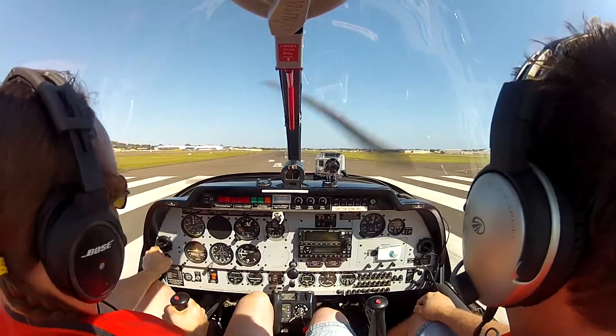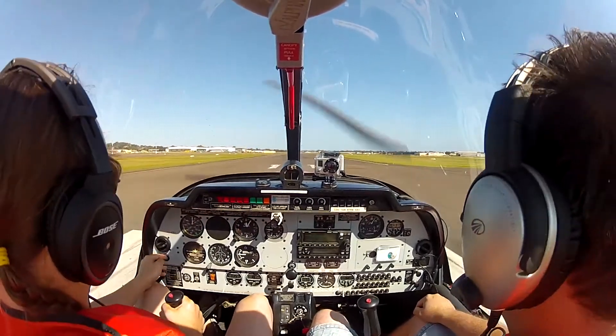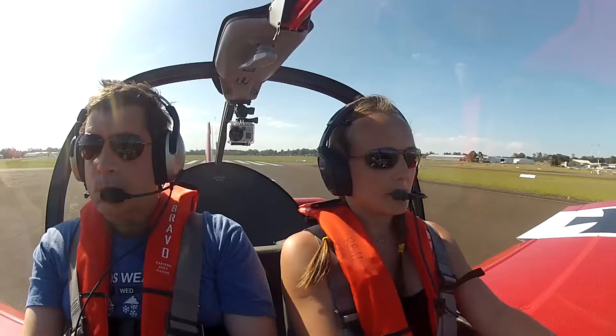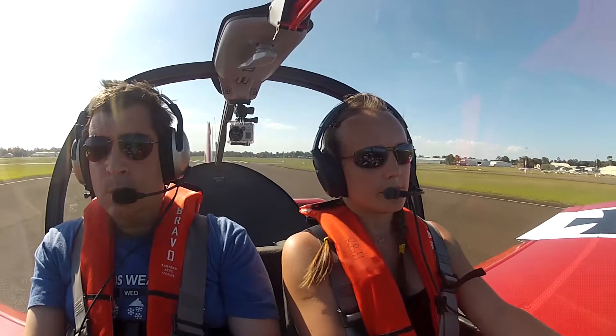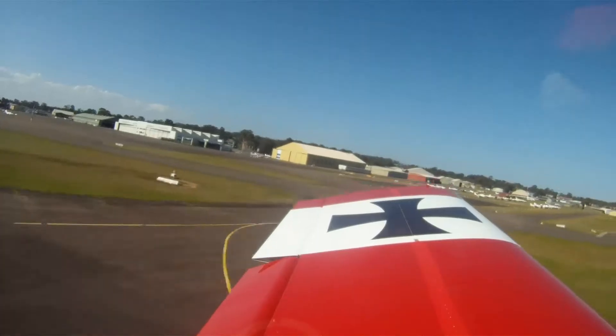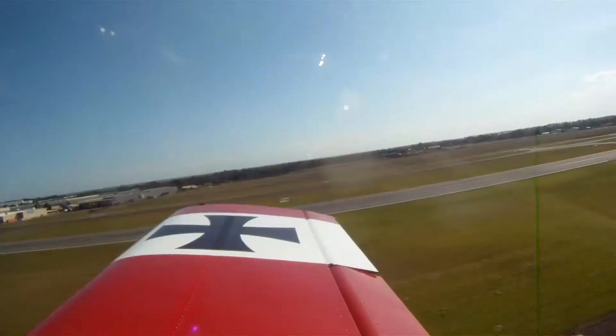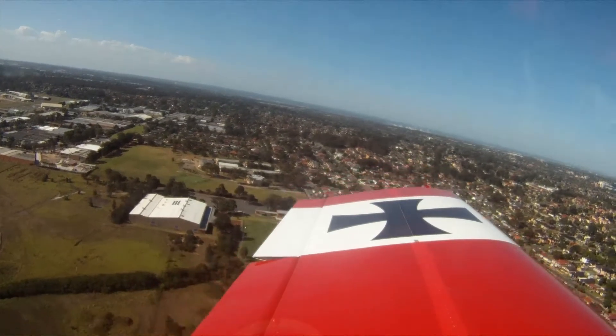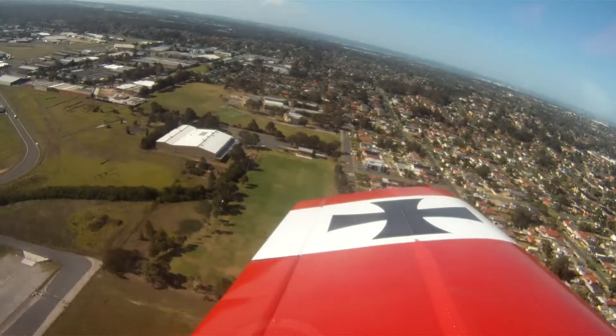Throttle left, RPM is over 2100 which is what we expect. Speed increasing, TMP is all green. 60 knots, rotate. 500 feet, power check — nothing under, nothing underway.